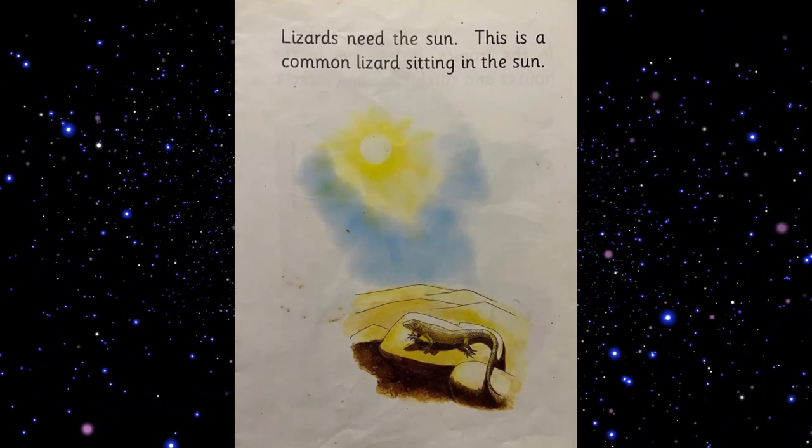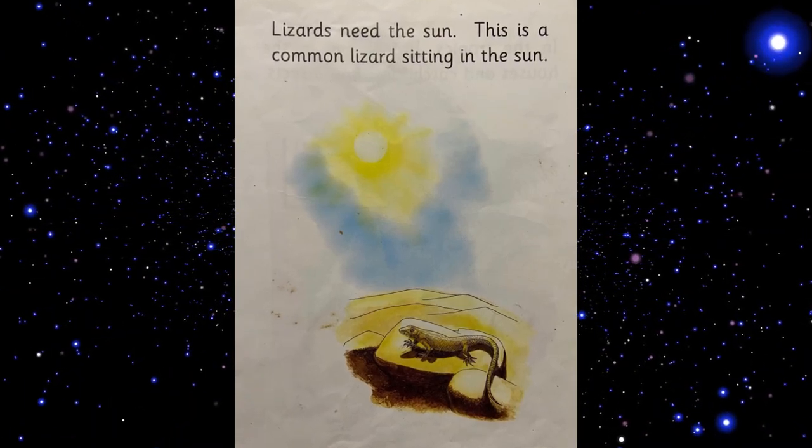Lizards love the sun. This is a common lizard sitting in the sun.